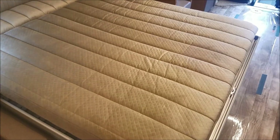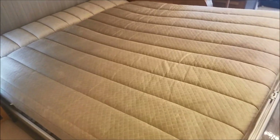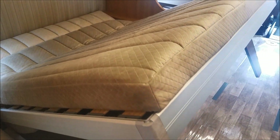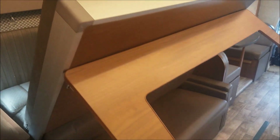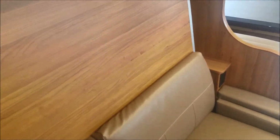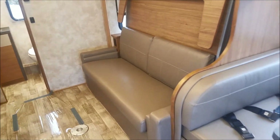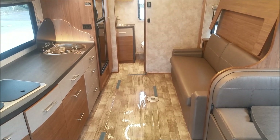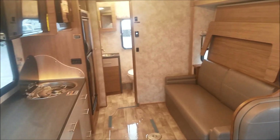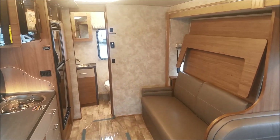I almost forgot — I didn't show you the Murphy bed. Let's check that out. I'm literally just pressing a button. In less than five seconds that thing's up and ready to be a sofa, and you can even leave your bedding on the mattress. It's amazing — we're really excited to have this floor plan here and I hope you guys like it too.